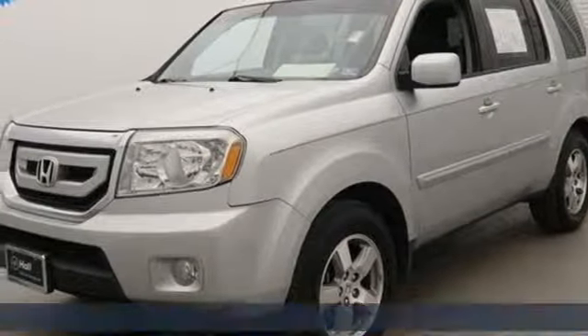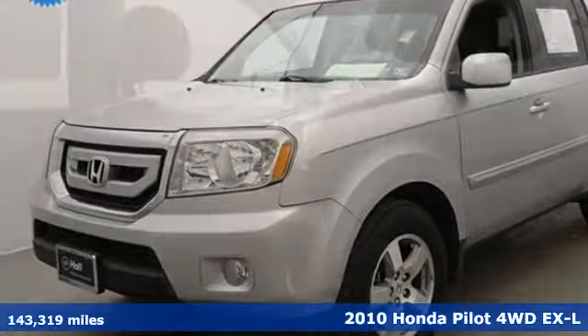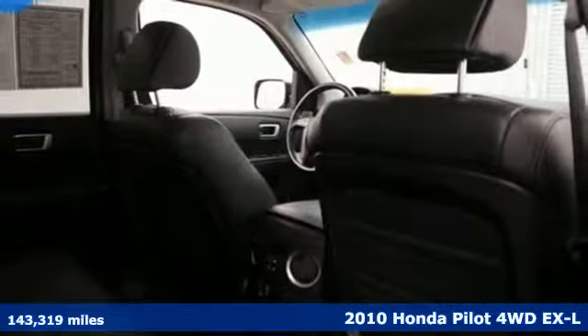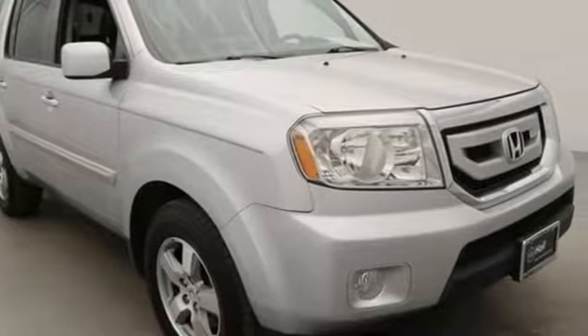It's a 2010 Honda Pilot. Style runs in the family, and watch the family run to pile into this roomy Pilot. And with features like these, every drive is a pleasure.